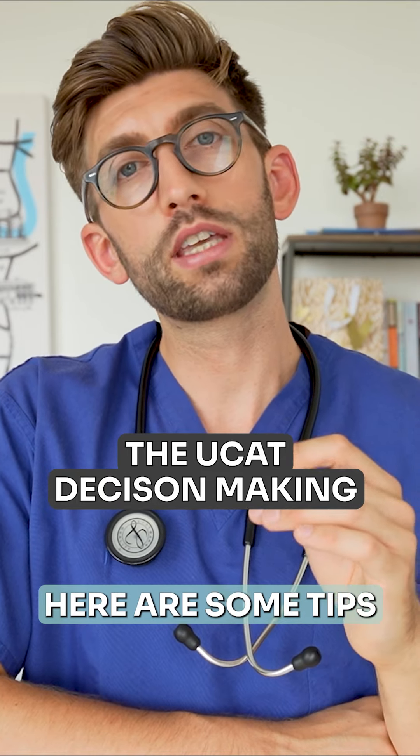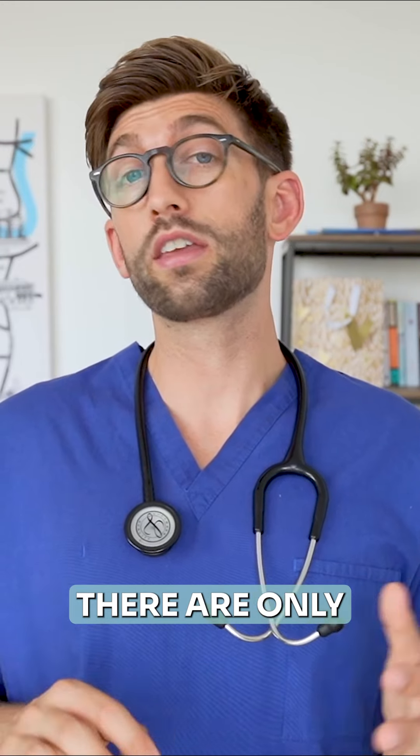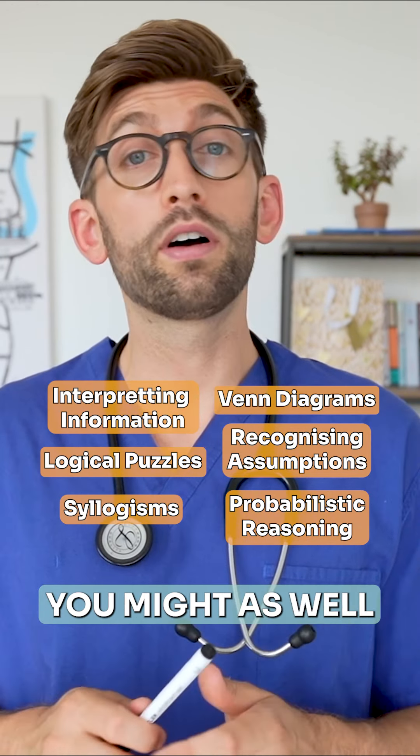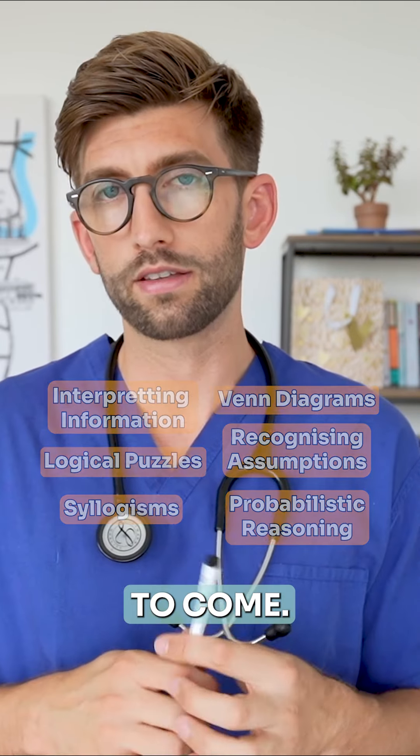For the UCAT decision making, here are some tips for on the day to maximize your score. In the decision making there are only six types of questions that come up. So in that minute while you're twiddling your thumbs, you might as well sit down and write them all out so that you can at least mentally prepare for what's about to come.